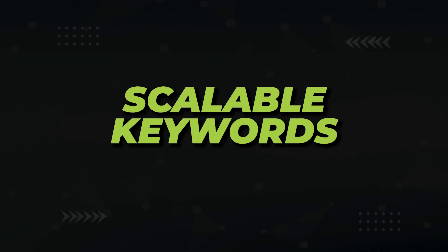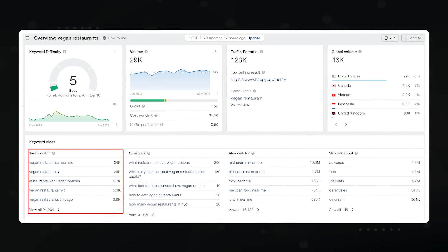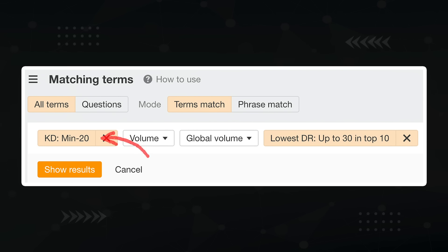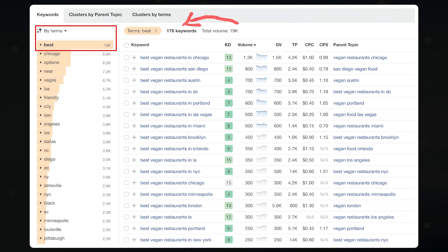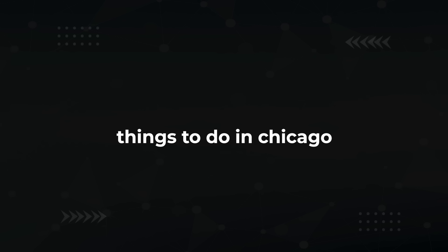Step one is finding a set of scalable, similar keywords in your niche that you can programmatically cover on your site. Let's say you had a site in the vegan niche. Head over to Ahrefs Keyword Explorer and type something like 'vegan restaurants,' then set keyword difficulty to 20 or less, and only show terms where DR30 sites are at the top of Google. Here's 176 'best vegan restaurants in [city]' keywords that can be dominated easily with programmatic SEO. The 'best vegan restaurants' part is called the head term — the part that doesn't change from page to page. 'Chicago' is the modifier — the part that does change.